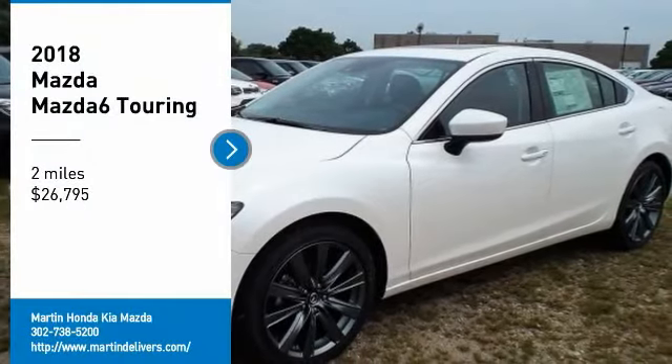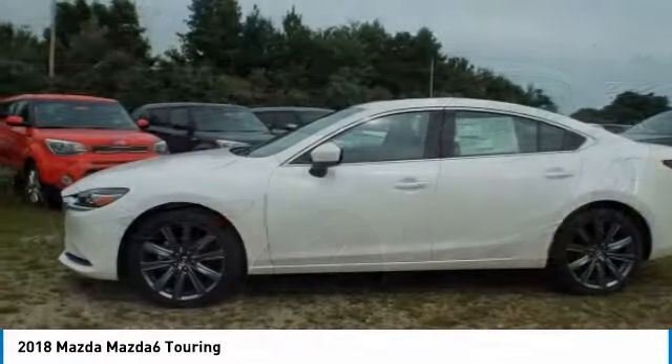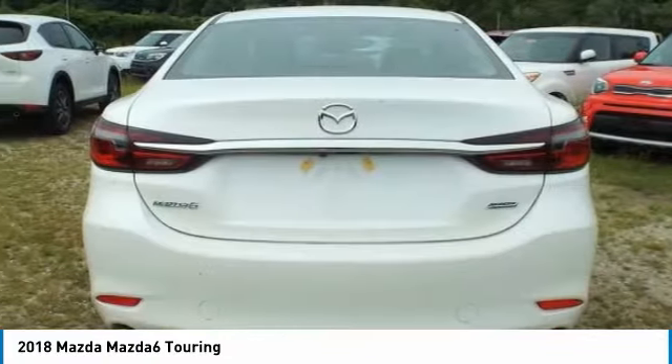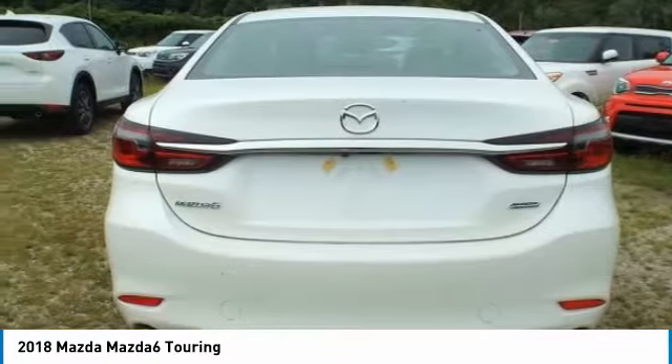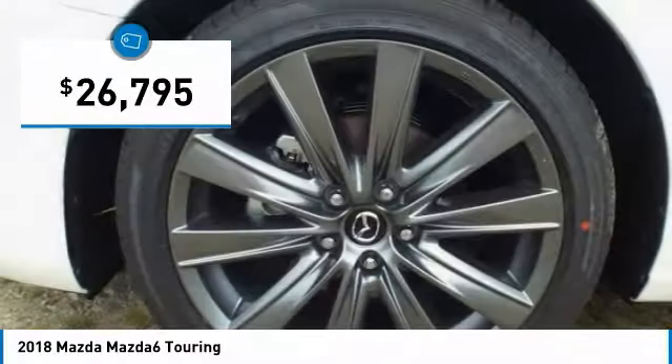Come test drive the 2018 Mazda 6. Exceptionally stylish and fun to drive, the Mazda 6 has quality, dependability, and reliability at the heart of its design. This acclaimed sports sedan appeals to your senses and your wallet and is priced below $30,000.